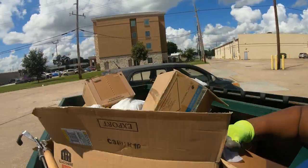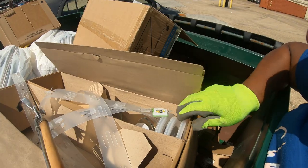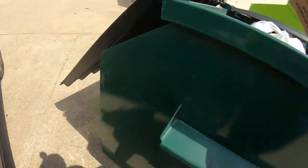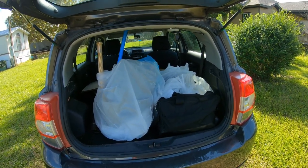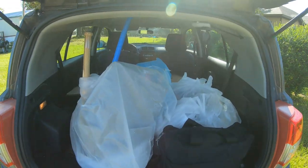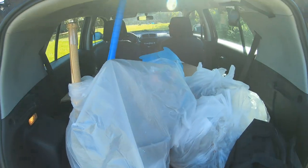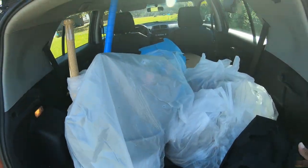Alright guys, I came home yesterday with the stuff and we're gonna go over it today from Five Below. Y'all didn't see me go to this dumpster because when I got over there it was a lot of busyness and I wanted to hear up and see if there was anything in there. There hasn't been anything for a while at that Five Below, so I wasn't gonna take my camera out.